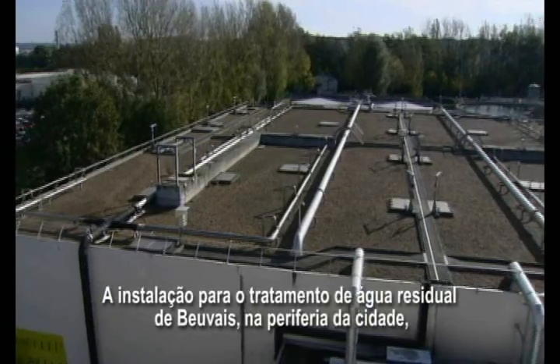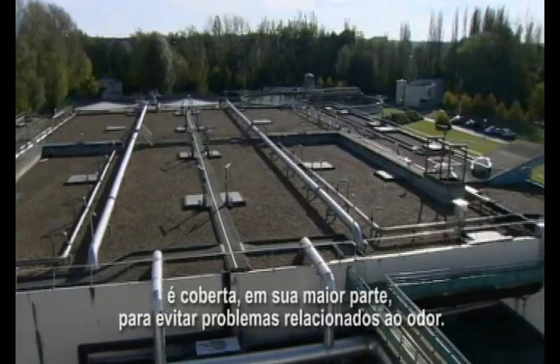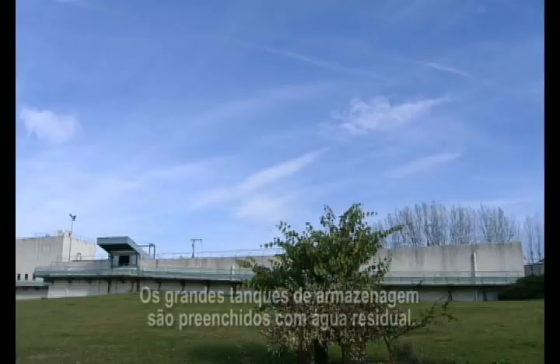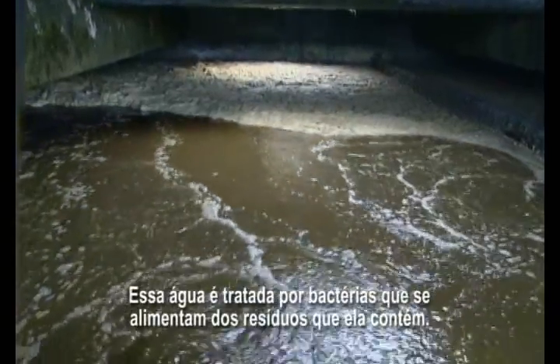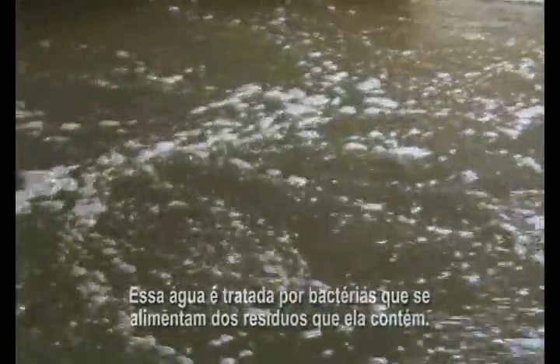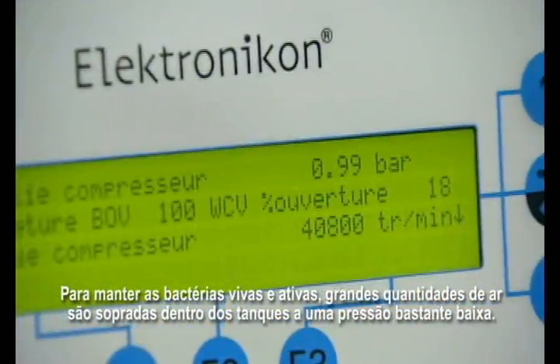The wastewater treatment facility of Beauvais, just outside the city limits, is mostly covered to avoid odor problems. The large holding tanks are filled with wastewater. This water is treated by bacteria that feed on the waste it contains. In order to keep the bacteria alive and active, large quantities of air are blown into the tanks at very low pressure.